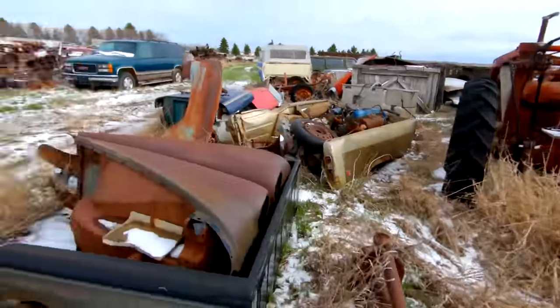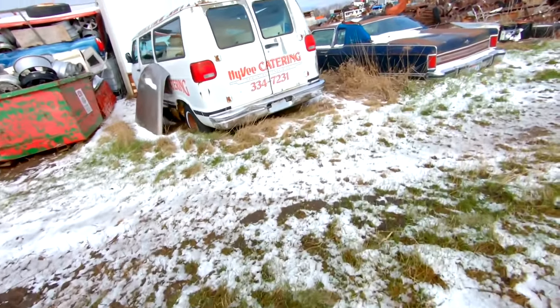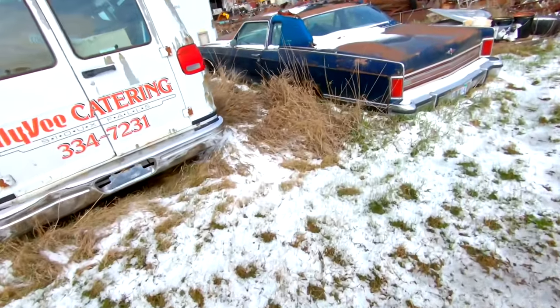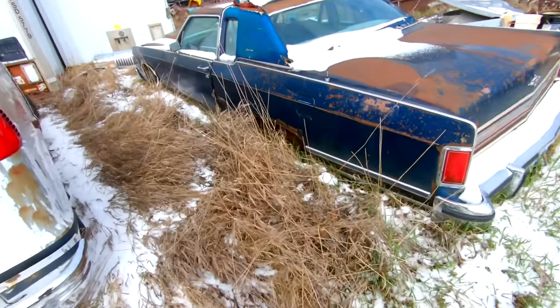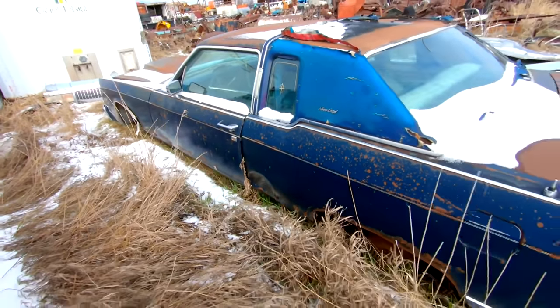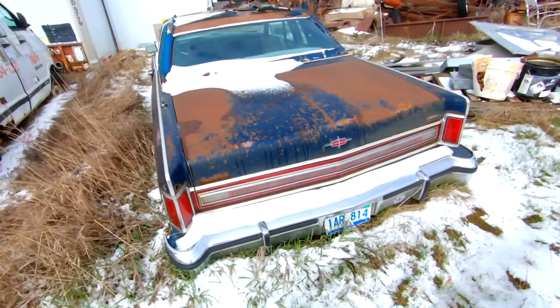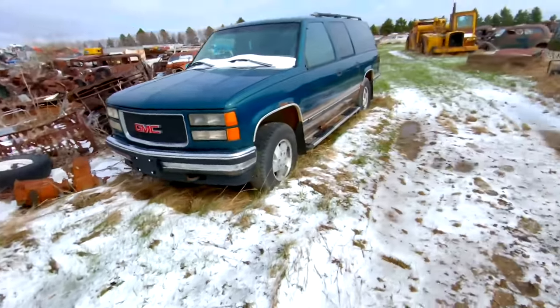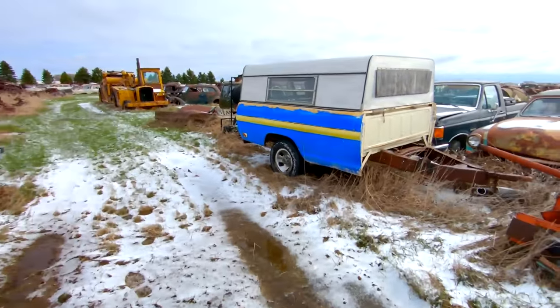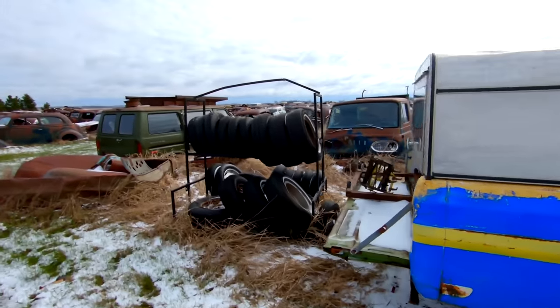So there's three that we're looking at so far. Got a big Lincoln Town Coupe here — mid-70s. Probably something Jimmy Hoffa was last seen in. I think that was a Grand Marquis, actually — yeah, Mercury Marquis.